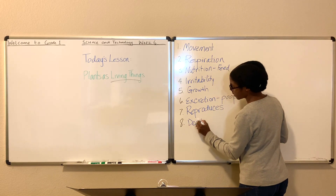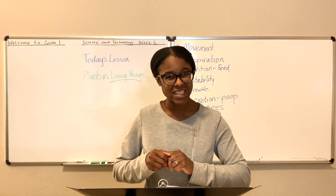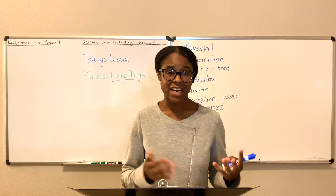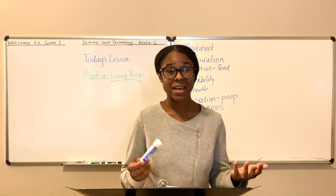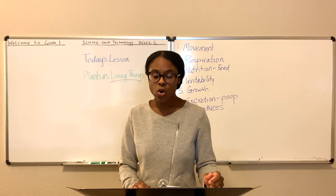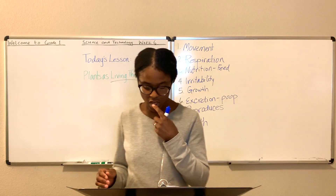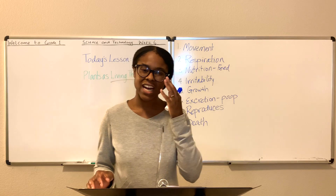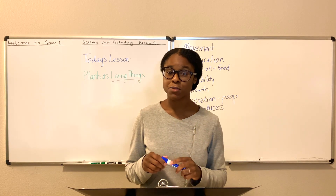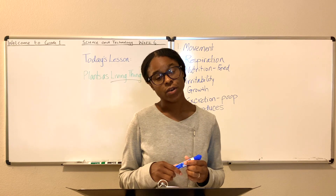Finally, another way we know that plants are living is because they die. Everyone has to live and die. The scripture says it is appointed unto man once to die, and then the judgment. Plants die too. Some plants die after one year — we call those annual plants. Some plants die after two years — we call those biannual plants. And some plants die after three years or more — we call those perennial plants.